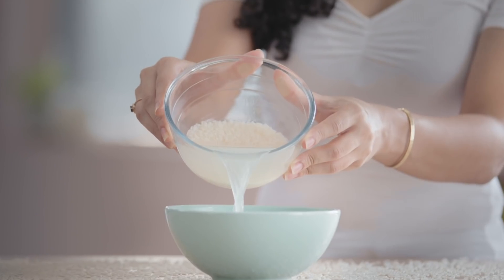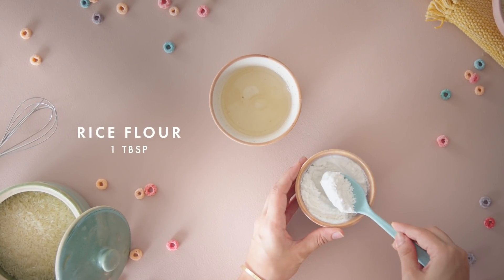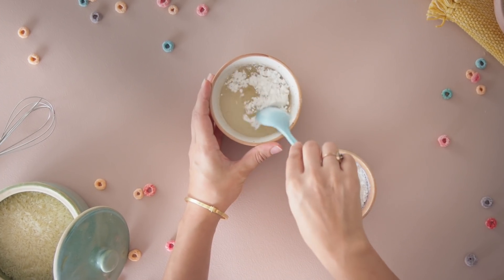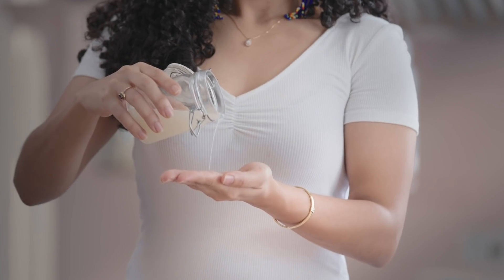We've all heard about the rice water trend and its benefits for impeccably long hair, and it does work like a charm. But this rice oil recipe is the real deal to make your hair grow like crazy. All you need to do is add 1 tbsp of rice flour to a cup of coconut oil, mix well, let it infuse for a few hours, then strain to remove the rice flour. Store it in a glass jar and use it weekly for hair that is not only long but also strong.